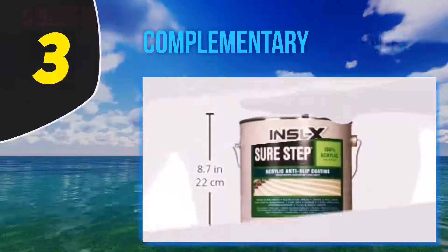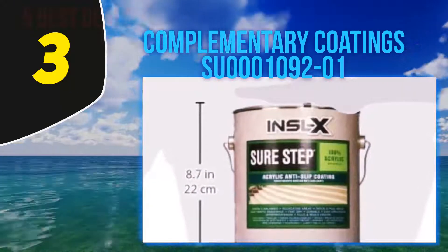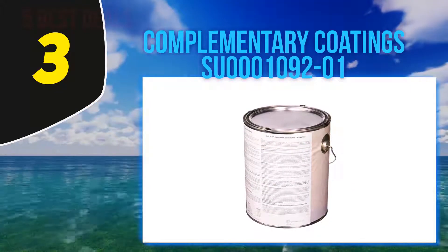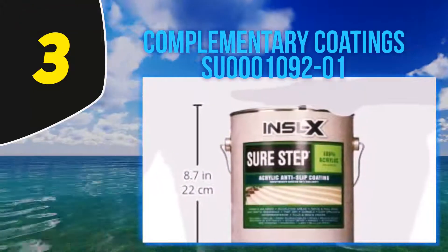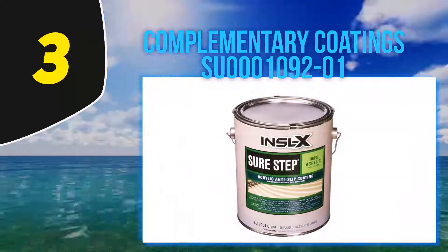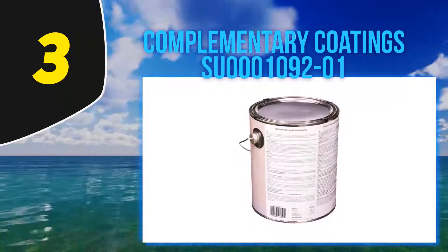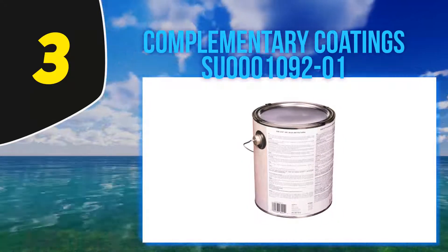At number 3: Complementary Coatings SU-000109201. In case you are looking for a high-quality concrete paint that will handle other exterior surfaces perfectly, this coating should be among the top options on your priority list. Most users like that the paint leaves an anti-slip layer on the floor that provides better traction than other anti-slip versions. Expect it to minimize dangerous slips on the most slippery spots in your home, such as the poolside area, patio, deck, and other areas around the home.